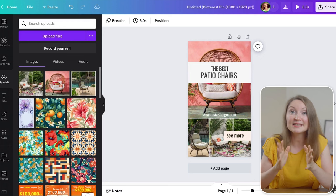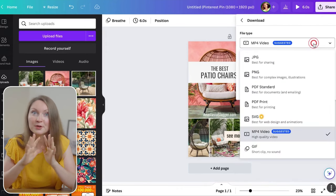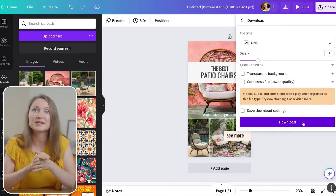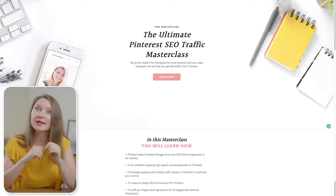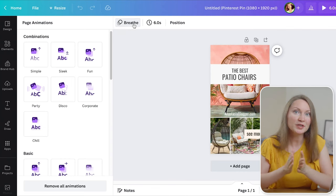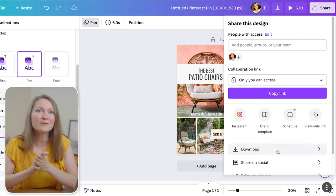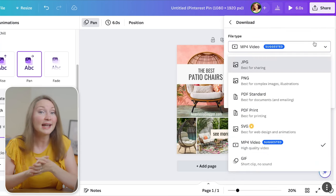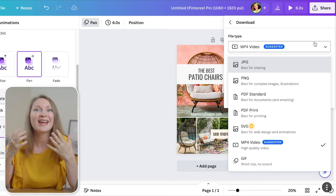With a nice template it can take just a couple of minutes to create a new pin. To download, click 'share' then 'download' and choose PNG for the best quality, because Pinterest does care about resolution. When saving the file, include the main focus keyword or what's in the image as your file name — it will help with Pinterest SEO. You can also save it as a video pin: click 'animation,' choose something that looks nice, then click 'share,' download as MP4. You've just created a second different format of a pin from the same image, a unique pin for Pinterest with only a few extra clicks.